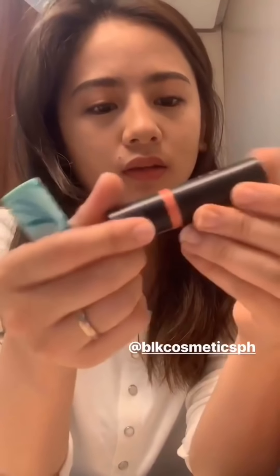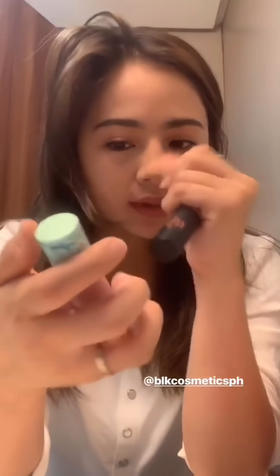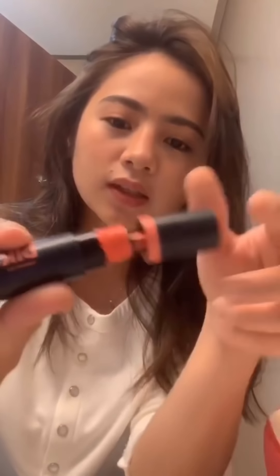Ngayon tapos na tayo mag-contour, syempre blush na tayo. Ito yung mga dala ko — yung creamy paint na dafo din, and itong peach na creamy cheek paint ng BLK as well. Unahin natin ito kasi mas medyo skin color siya, unlike this super orange one. Nagay natin dito — parang medyo sun kissed yung dating niya. Then you spread it like that. Gusto kang dagdagan yung pagka orange niya, so maglalagay ako sa medyo center lang — so kita niyo yung pagka orange niya.